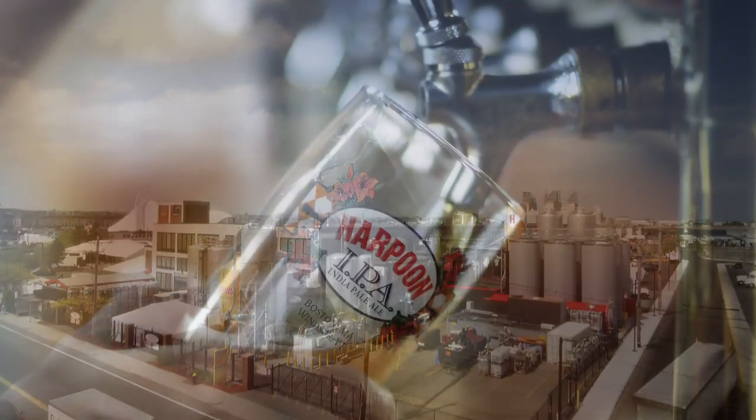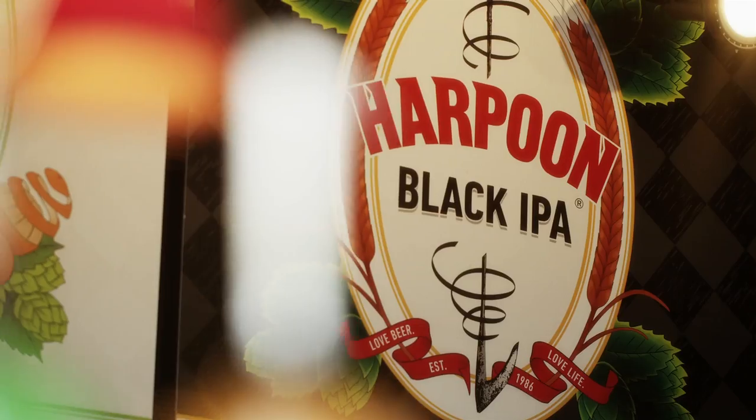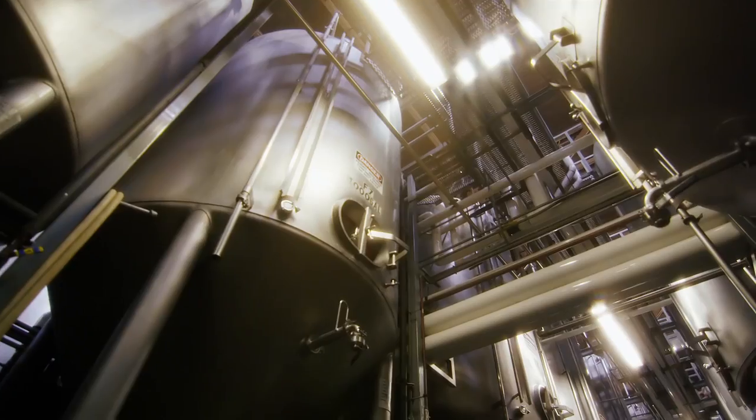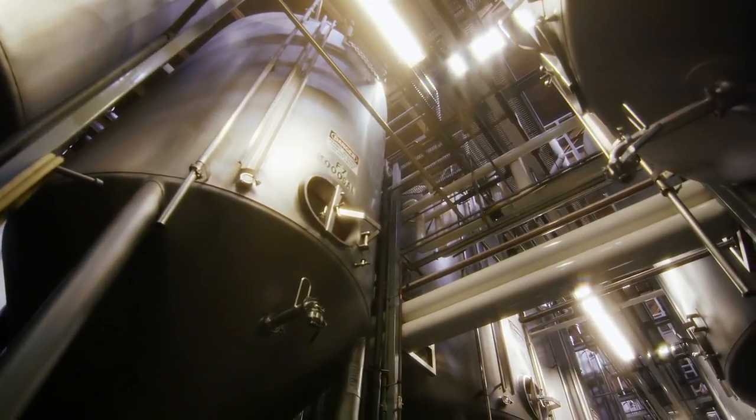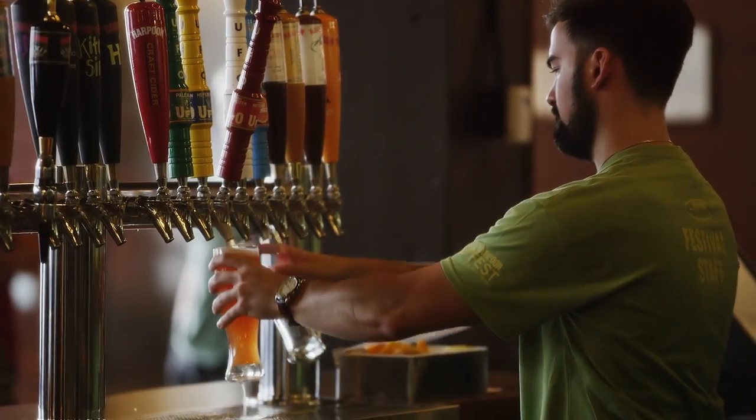Welcome to Boston, where beer making has a long and storied tradition, and where one brewer's passion for brewing craft beer bridges art and science. The beer culture in Boston is phenomenal. There are craft beer bars on every corner of every street. The culture around craft beer is just booming.